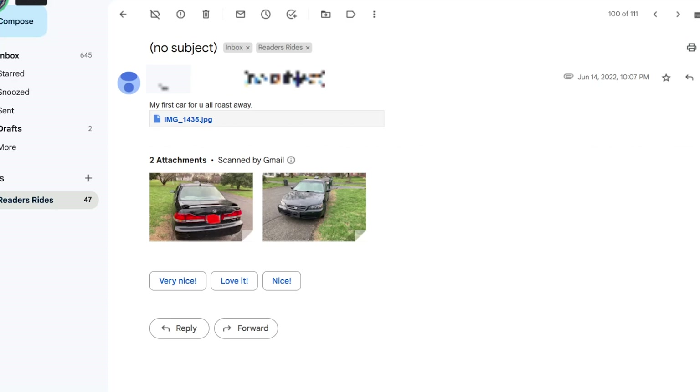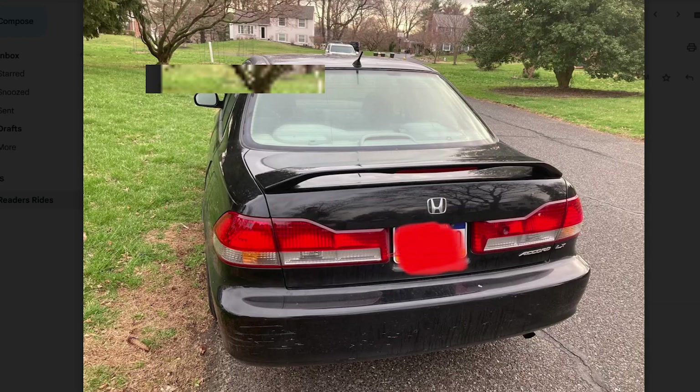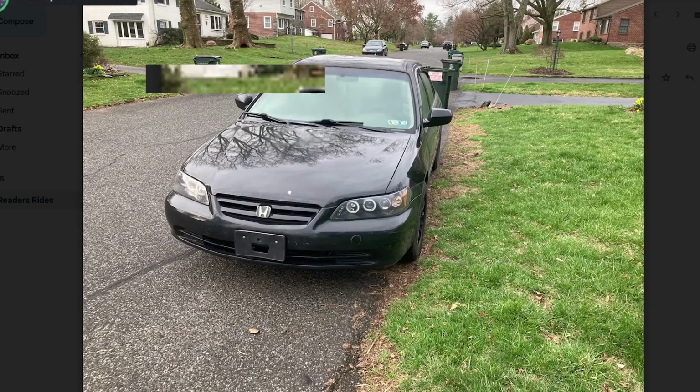The first car here is Ben P — my first car for you all, roast away. He's got a Honda Accord. The headlights are messed up, but it's fine — actually, the headlights are not fine.